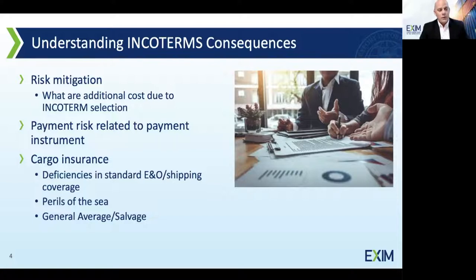Key considerations include risk mitigation, additional costs resulting from the Incoterm selection, payment risk associated with an Incoterm, and cargo insurance. Cargo insurance is a major consideration, as there are a variety of different types of coverage. With the sophistication of shipping today, things go right far more than they go wrong — but it's important to keep in mind what can go wrong, and Paul is on the front lines and will go over some of those scenarios.